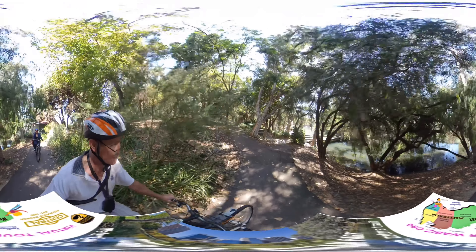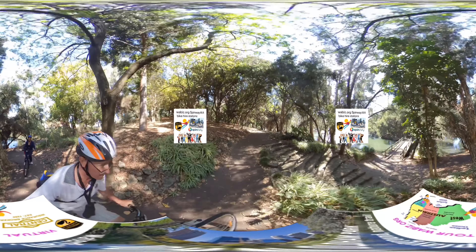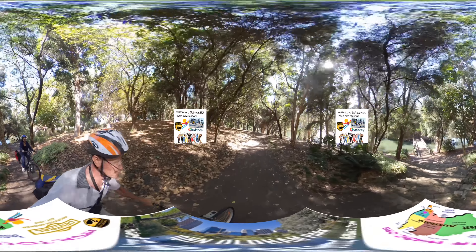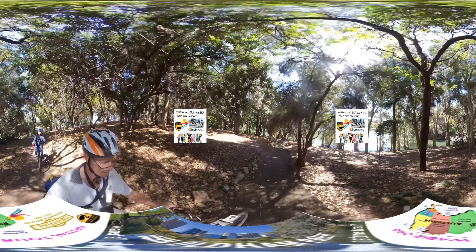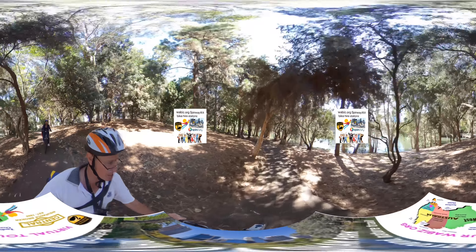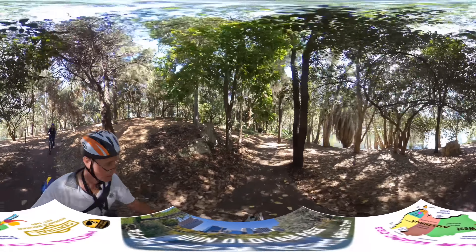Let's go up here — pedal, pedal. Fortunately, with these bikes from Spinway they have low gears so it's really not too difficult to get around. Great big basket, three gears, lots of brakes. Spinway WA have bike stations all around Perth — you can hire a bike and go on an adventure. There's so much to see in Perth.